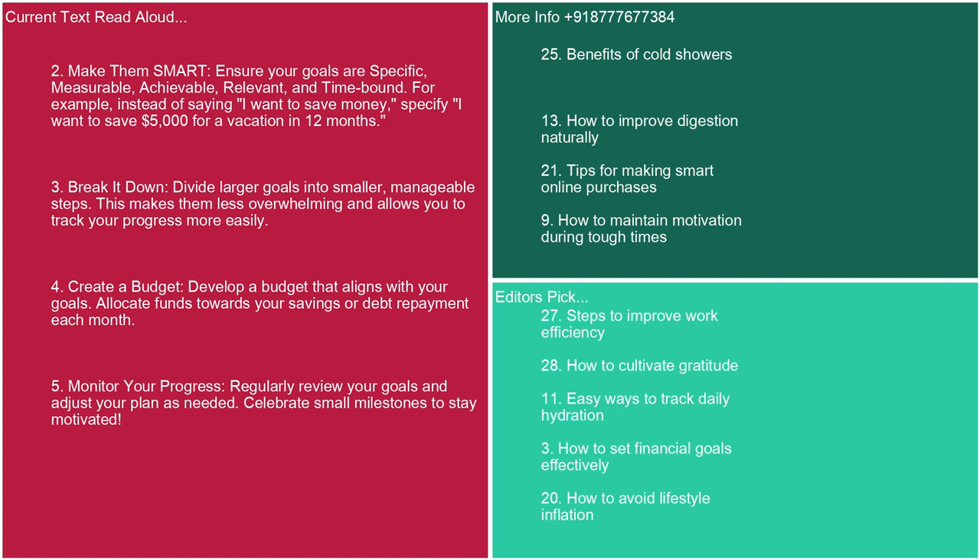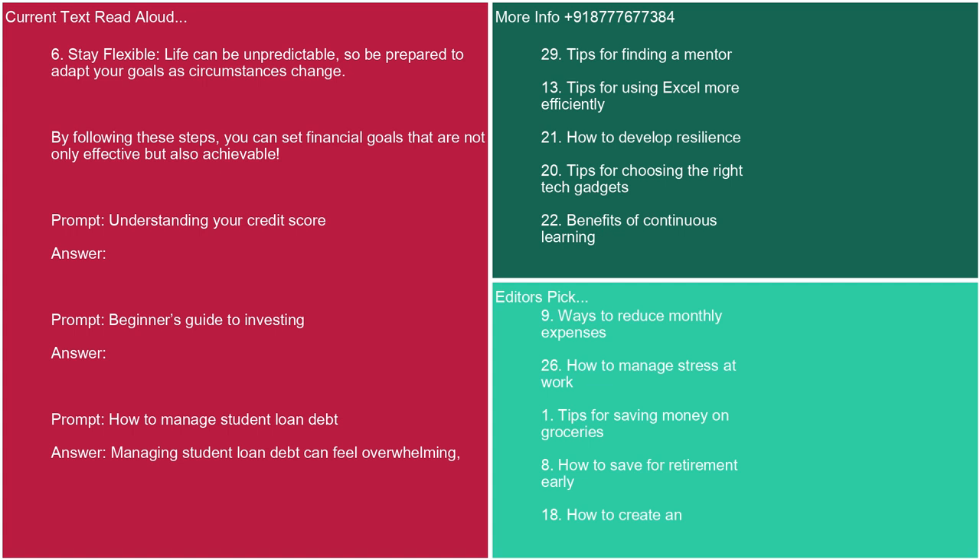3. Break it down. Divide larger goals into smaller, manageable steps. This makes them less overwhelming and allows you to track your progress more easily. 4. Create a budget. Develop a budget that aligns with your goals and allocate funds towards your savings or debt repayment each month. 5. Monitor your progress. Regularly review your goals and adjust your plan as needed. Celebrate small milestones to stay motivated. 6. Stay flexible. Life can be unpredictable, so be prepared to adapt your goals as circumstances change. By following these steps, you can set financial goals that are effective and achievable.